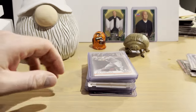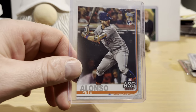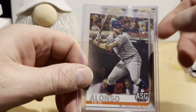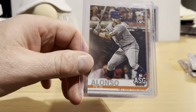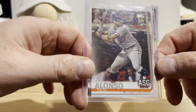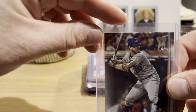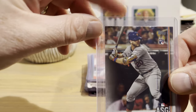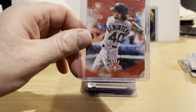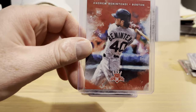A 2019 Topps Update Pete Alonso — it has the rookie card label but it's technically more of an All-Star game card. It was a good deal so I got it; I think it was about two dollars. And an Andrew Benintendi rookie card from 2017 Diamond Kings.